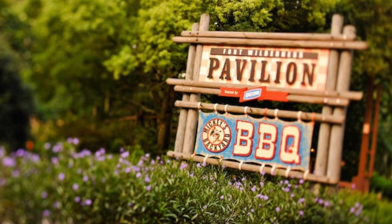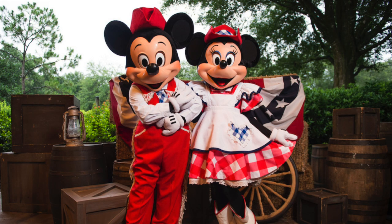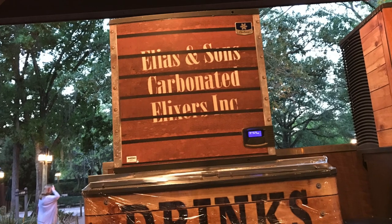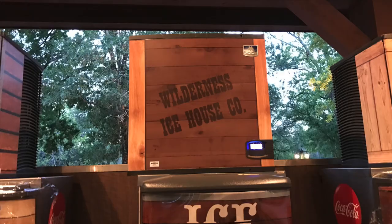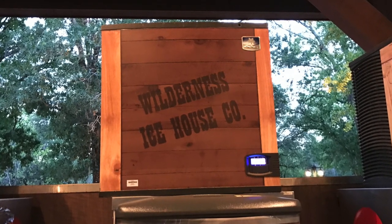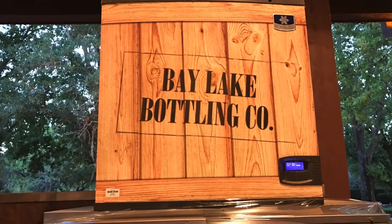After visiting the barn I ambled over to the pavilion that houses Mickey's Backyard Barbecue and found a neat tribute to the Disneys and the area. On top of the soda machines it reads: Elias and Sons Carbonated Elixirs Inc., Wilderness Ice House Company, and Bay Lake Bottling Company.